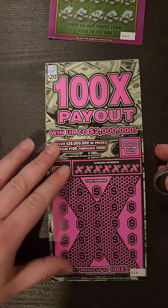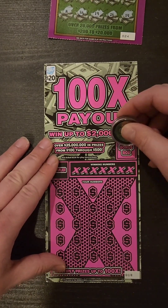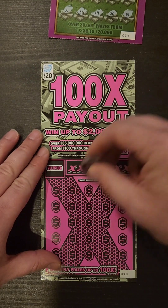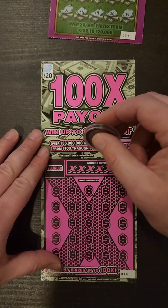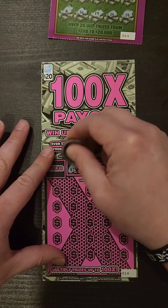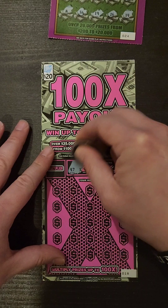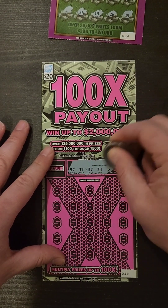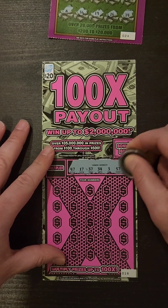We'll shoot on over to ticket number 18 on that 100 Time Payout. Money bag symbol in the bonus box, winning prize showing underneath. Simple match your number game — horseshoe is an automatic win, and if you do get a win, try to hit that multiplier. Numbers are 47, 17, 37, 34, 3, 57, and 18.